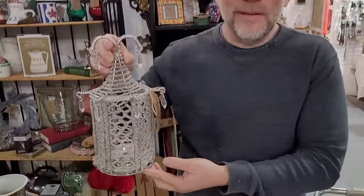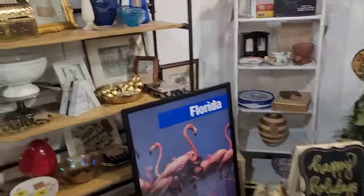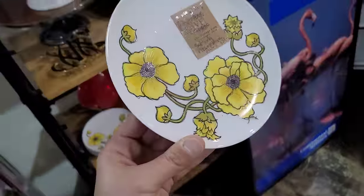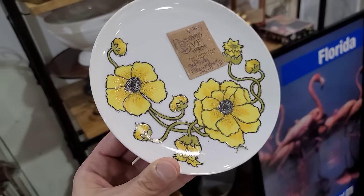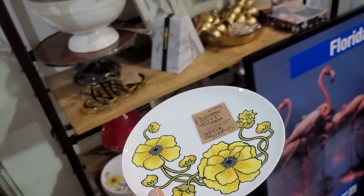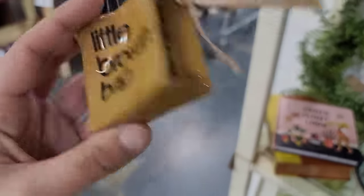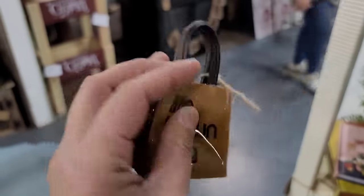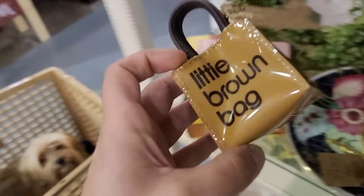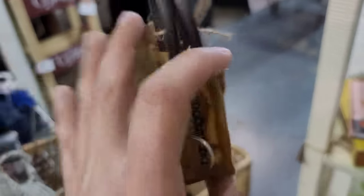I think that's a great piece for table setting. I saw these — they're pretty. Fitz and Floyd, $24 for the set. Do you all remember the little brown bag? It's a Bloomingdale's little keychain, four dollars. That's so 80s. It's cute and at four dollars we'll get it — they sell for about $25 to $30. So I'll take it, why not?